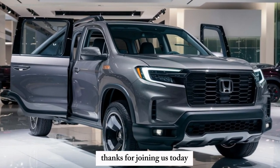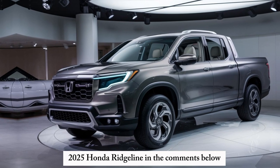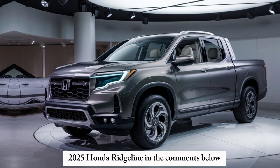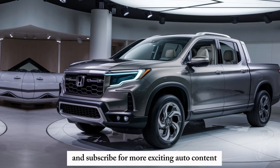Thanks for joining us today. Let us know what you think about the all-new 2025 Honda Ridgeline in the comments below, and don't forget to like and subscribe for more exciting auto content.